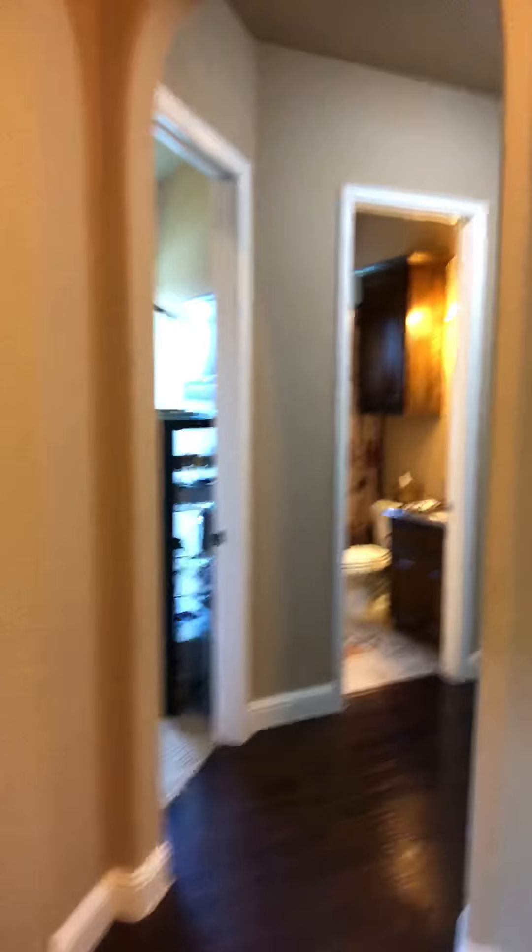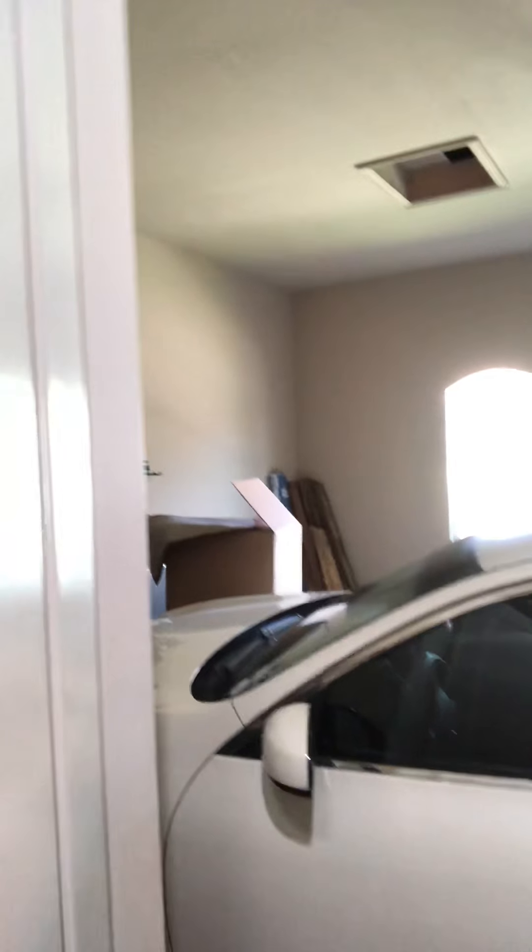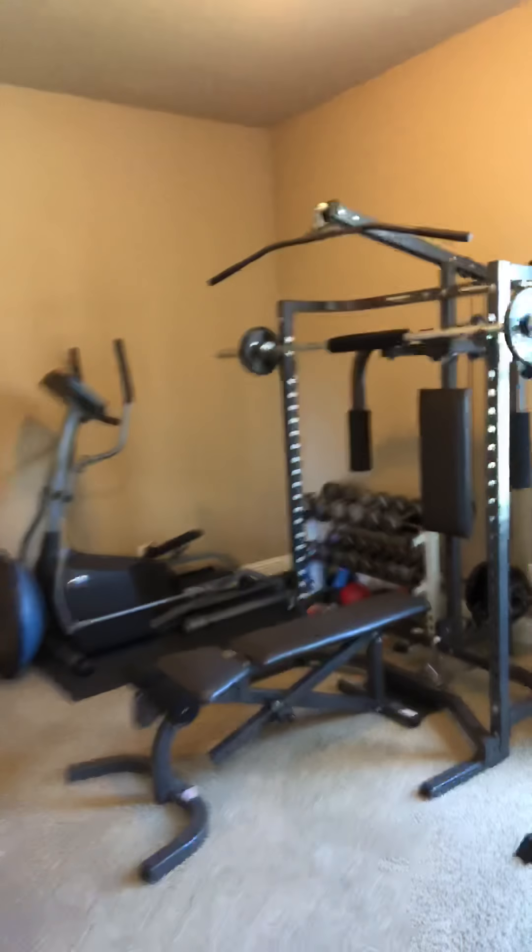There's also a closet in here as well. To the right of the front door there is a full bath, and kind of a little mud room area, right beside the two-car garage. There's also another full room down here that they're using as a gym area — it has a closet as well.